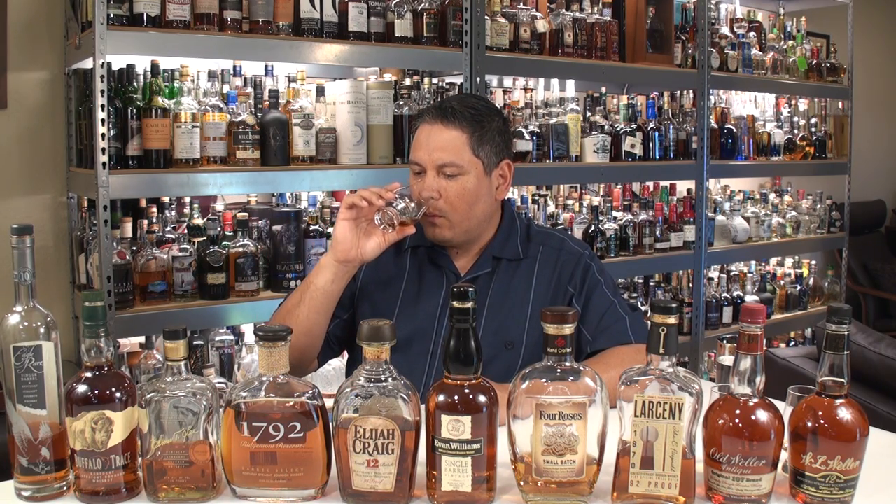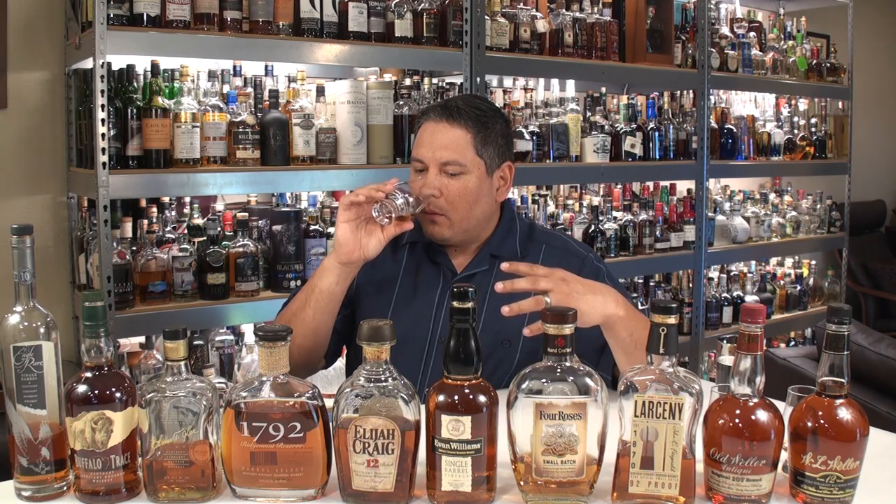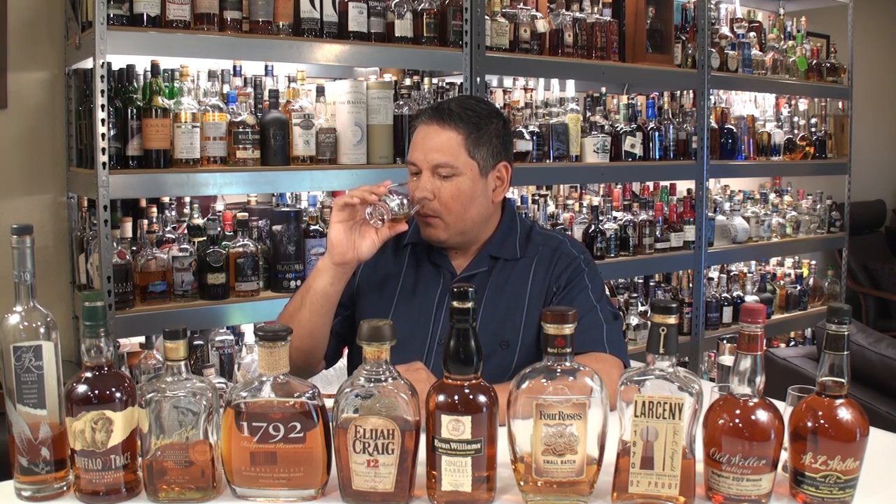Now Ridgemont 1792 — oh, nice. Again with the lighter profile, I believe kind of similar to the Eagle Rare. Much more caramel. The red fruits are definitely there, but I'm also getting a wisp of banana in this one as well, to complement that caramel and brown sugar. A little bit of cinnamon and a little bit of oak on the finish, feeling very sweet on the oak.